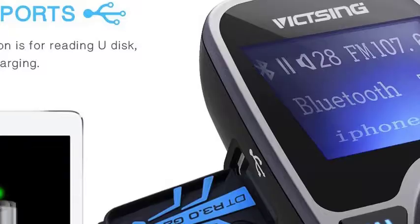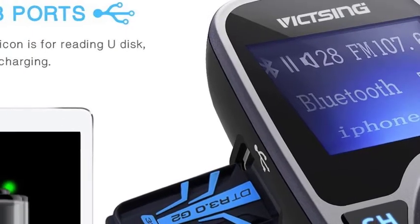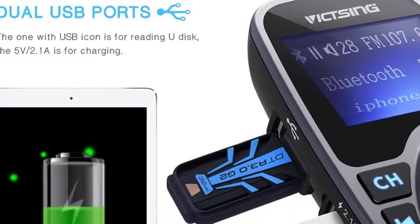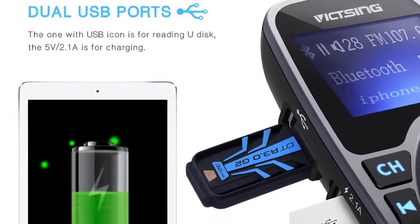Fast charging port. The 5V/2.1A USB port is for fast charging your device. You can listen to music while charging your device at the same time.